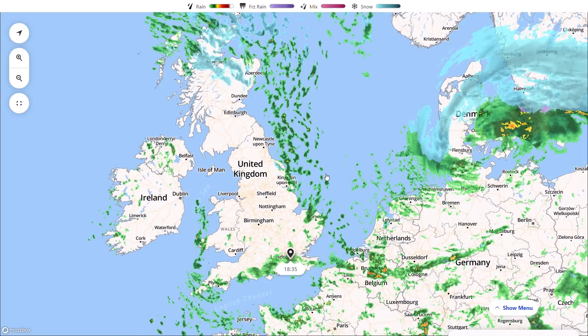Welcome everyone back to Weekly Weather Updates. This evening we'll have a look at the latest from the live radar, the weather warnings, and then go through the long-term forecast with the GFS, the GEM, the ECMWF, the UK Met Office run, the GFS ensembles, and we'll finish up with the UK Met Office short-range precipitation and temperature as well.